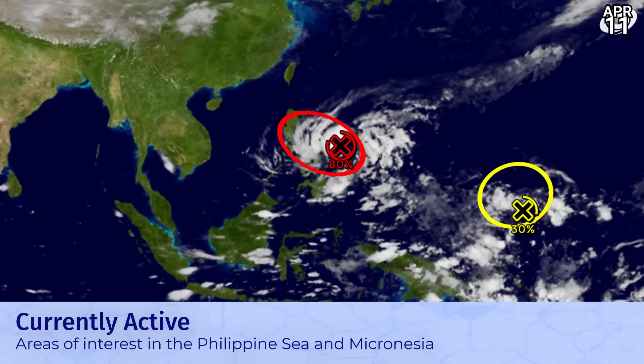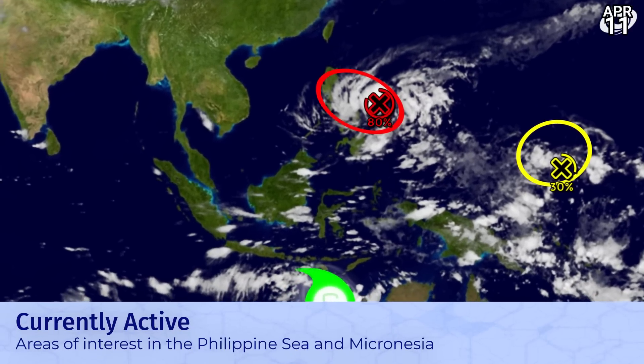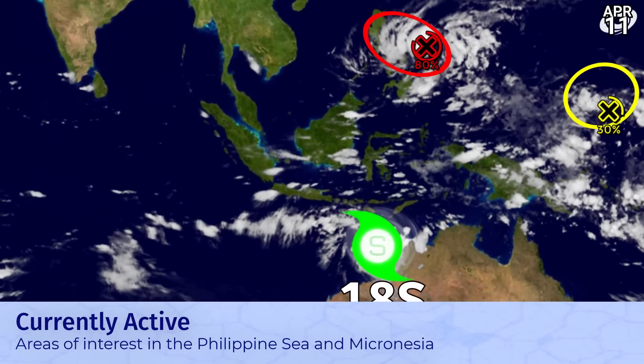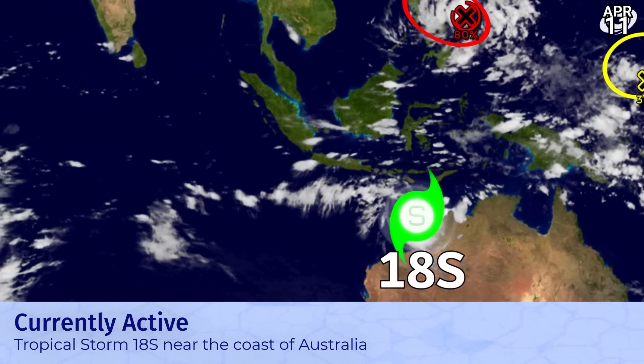But here's where the action is. There's an 80% chance for an area of interest that's looking really decent as it approaches the Philippine Islands. It looks like, at least on satellite imagery, it's going to get there very soon. A 30% system has also just been designated much further to the east over the eastern Micronesian Islands, which could develop in that five-day period.